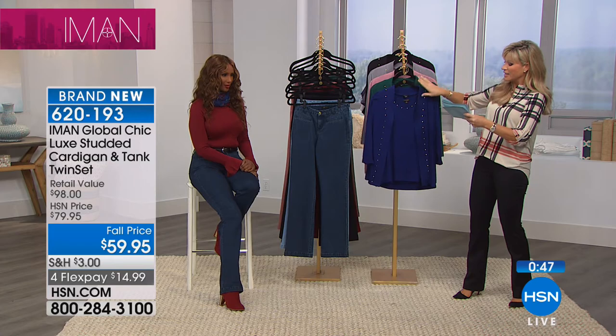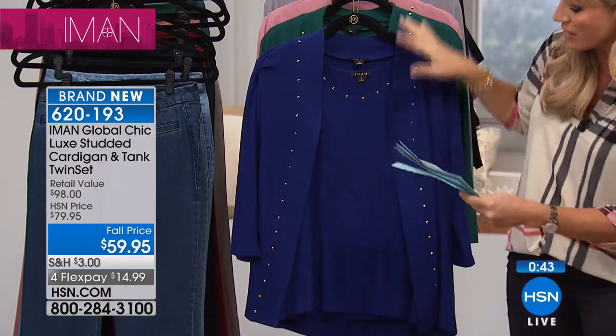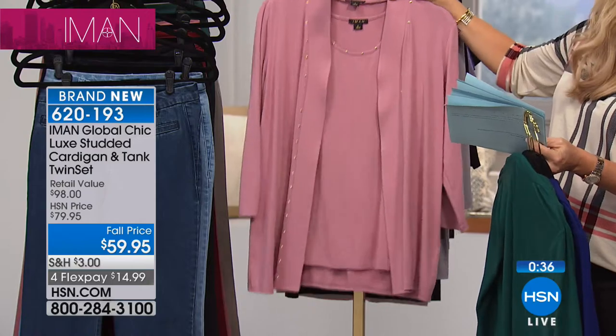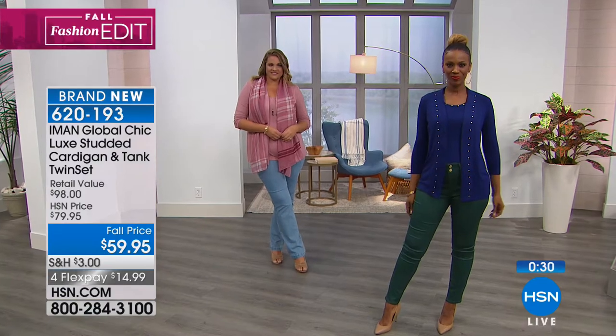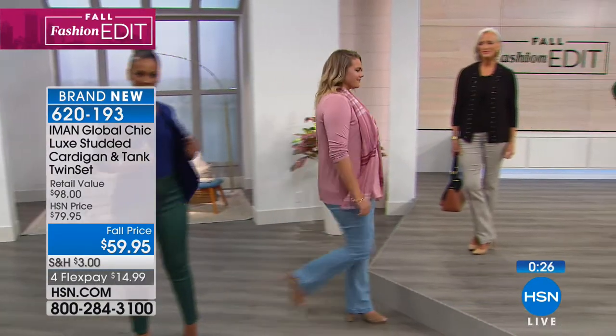Quick color review: jacket is 27.75 inches, tank is 25.5 inches. Colors: navy, jade, deep blush, heather gray, and classic black. Stud detailing in yellow gold tone. Beautiful at $14.99.